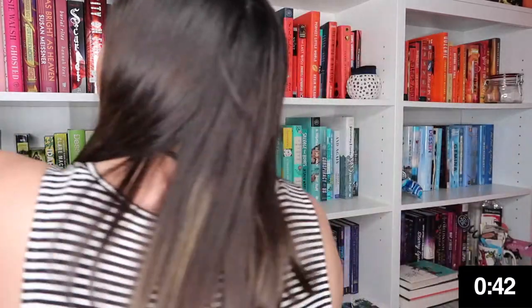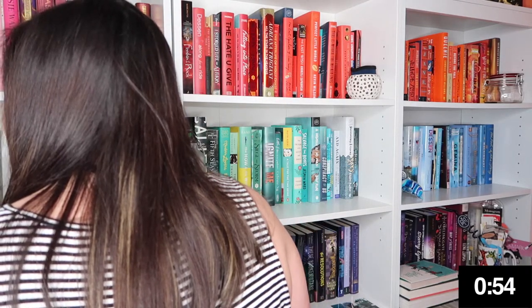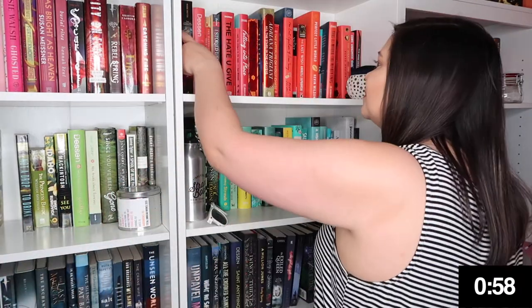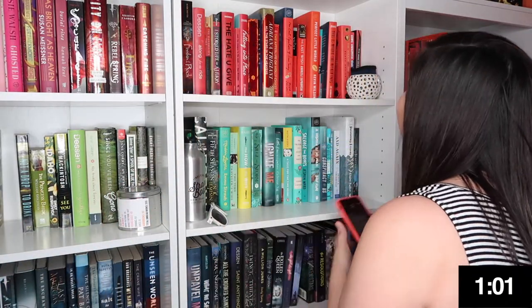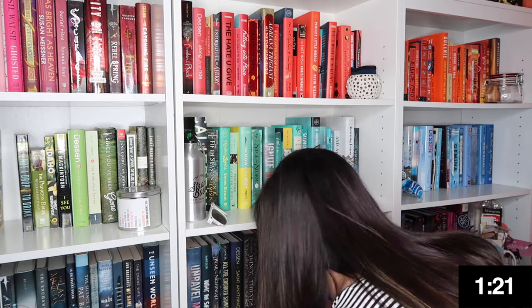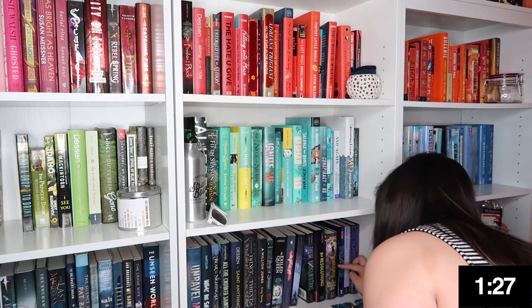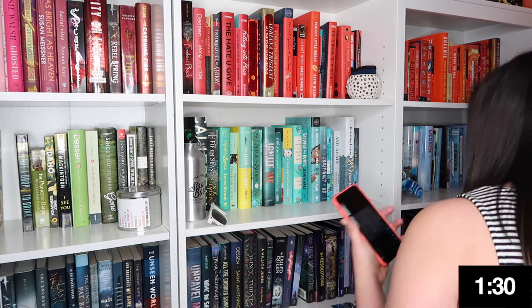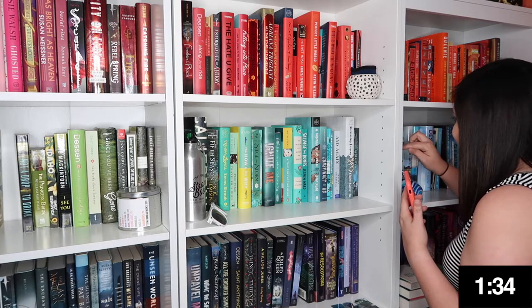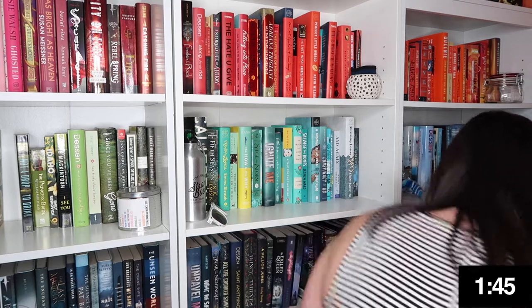Do you have a book with a title 10 letters long? Oh my god. One, two, three, four, five, six, seven, eight, nine, ten. Let me make sure — one, two, three, four, five, six, seven, eight, nine, ten. Yes, okay! Do you have a book with a title that starts and ends with the same letter? Yes I do. It's right here.